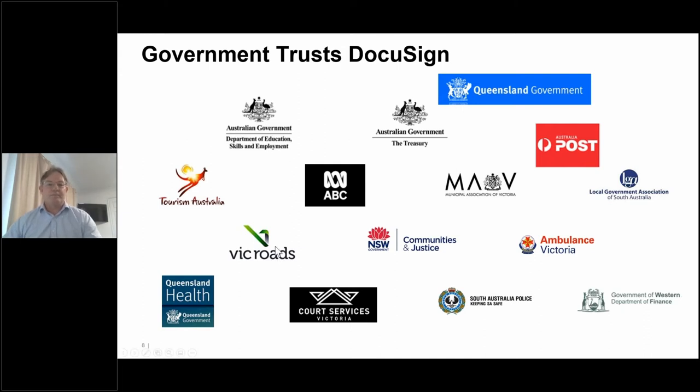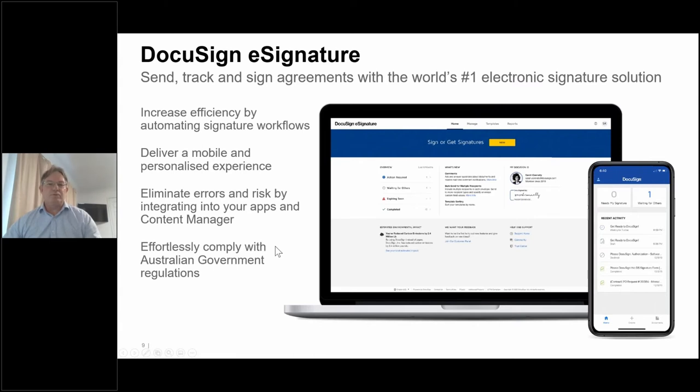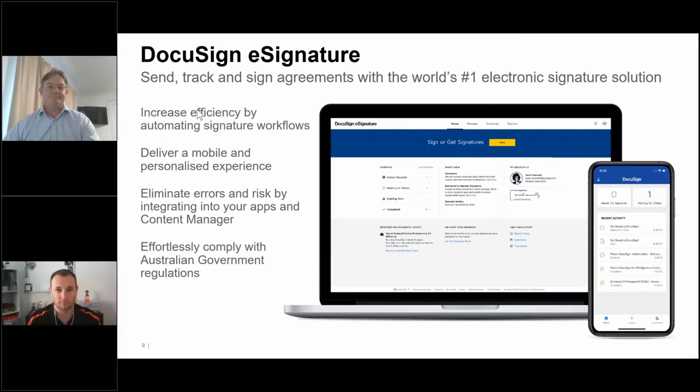Without further ado, we'll jump into a bit more about how eSignature can actually work. Carl's going to run through how it can work with Content Manager. It's great to be here to talk about how MicroFocus, DocuSign, and WildLynx can work together. With that, I'll hand over to you, Carl.